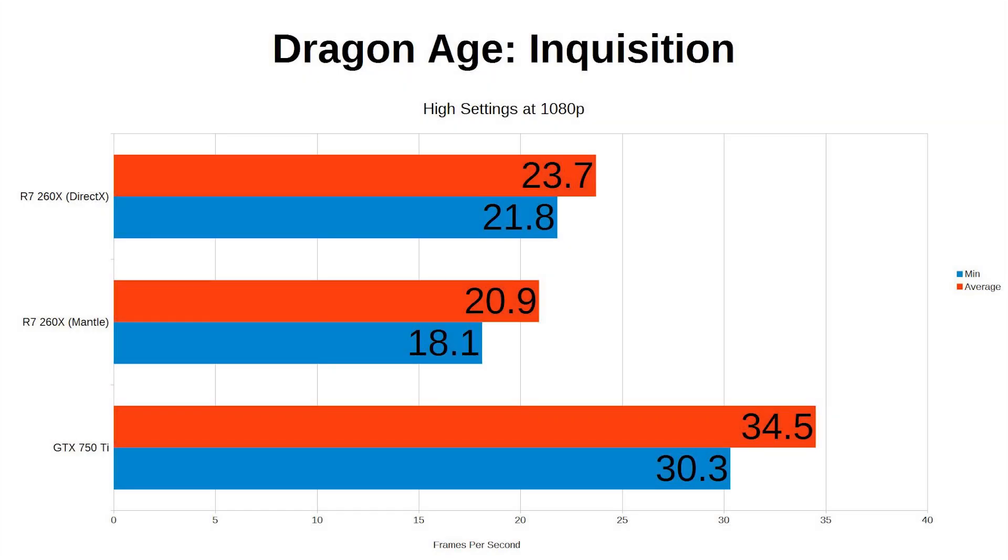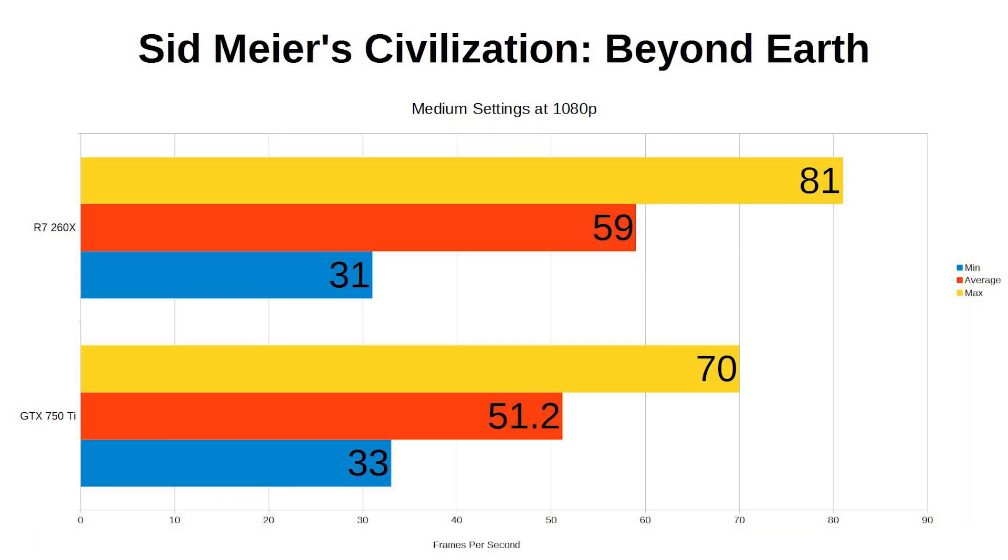Next we have Dragon Age: Inquisition. Again we use the included canned benchmark, and as this game uses Mantle, we would assume that this would be a win for the AMD card. But no, totally opposite. At high settings the 750 Ti averaged 34.5 frames per second, with the 260X only managing a paltry 21. And strangely, when we switched to DirectX 11, it managed 24.